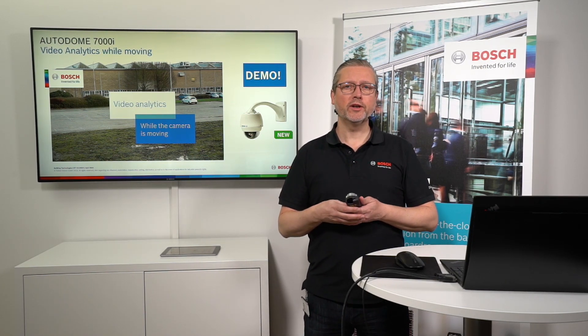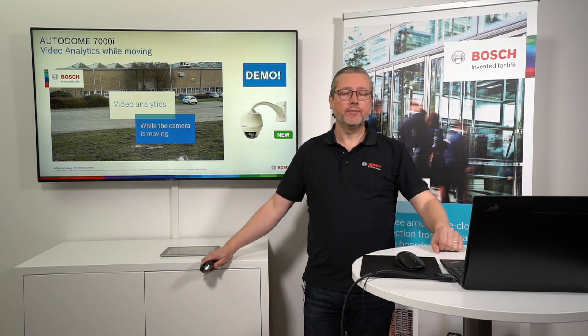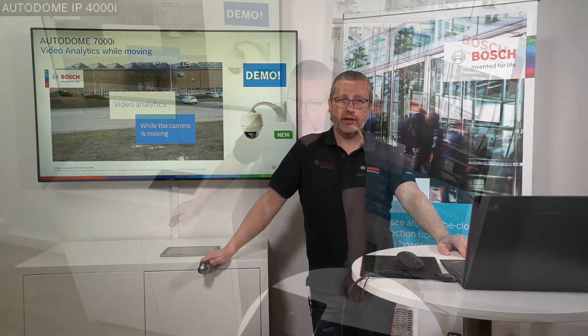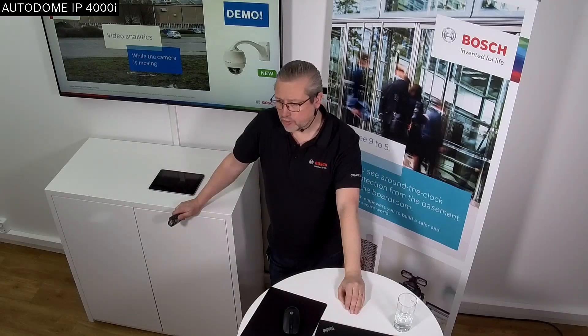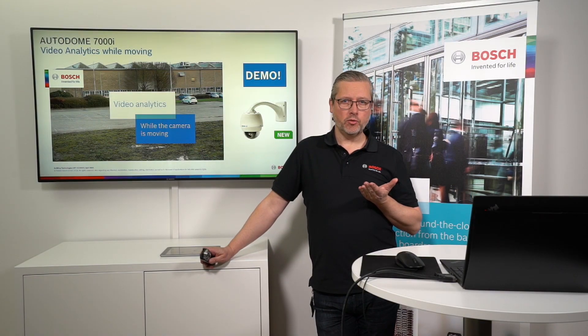Perhaps what you saw in the clip was a view from the Autodome we have here in the demo room. It's a 4000i series Autodome — the entry level series. This one is surface mounted, 12 times zoom, really nice image performance with built-in essential analytics as well. So perhaps you who paid attention also noticed the text was saying Autodome 4000i. We now demonstrate the video analytics while moving.